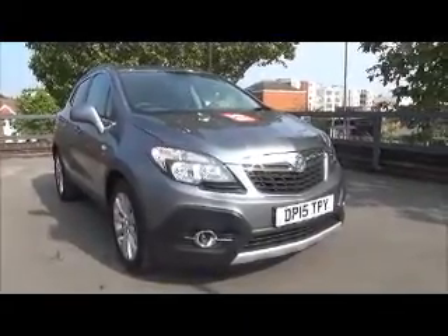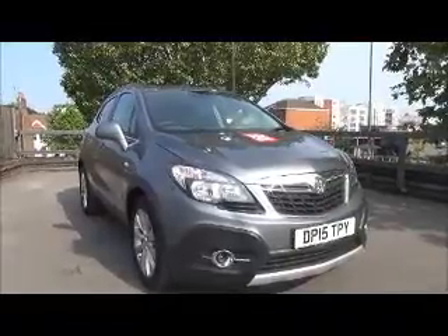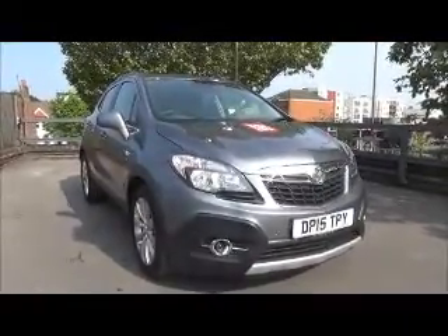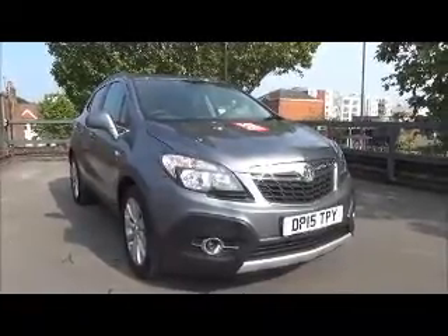Welcome to Now Vauxhall. Here today we have a Vauxhall Mokka SE 1.4 Turbo, 5 door, fitted with an automatic transmission and finished in satin steel grey. This car was registered in June 2015 and as you can see is on a 15 plate.